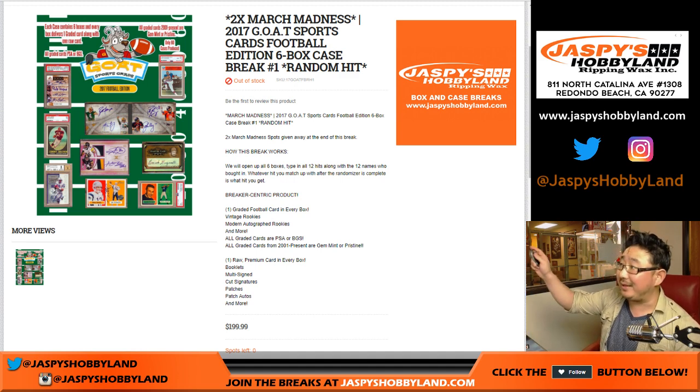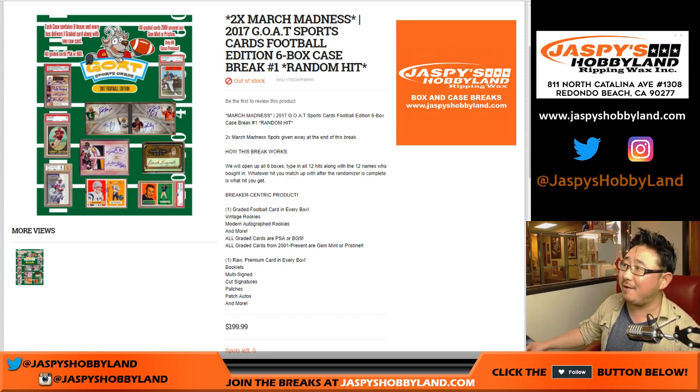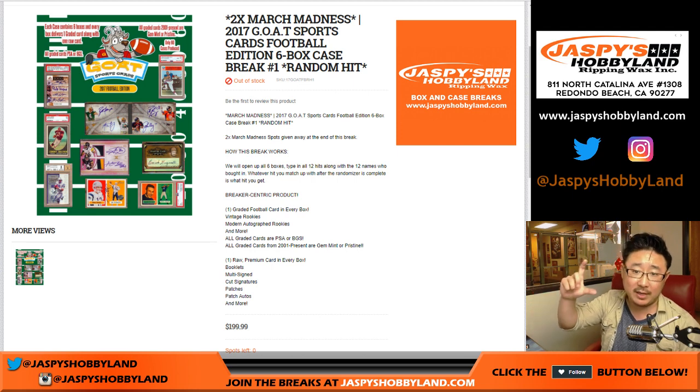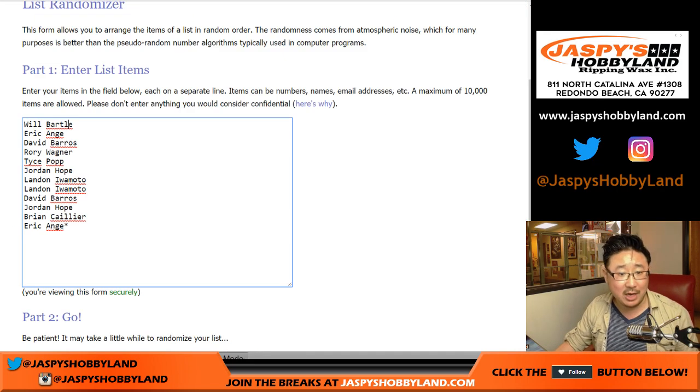Good evening, everyone. Look at this — we did it. A little bit of convincing and a little bit of encouragement from some people in the room. Finally got people thinking, yeah, let's get some of that GOAT done. Greatest of all time sports cards, football edition, six spots, random hit break. Number one, we only have one of these, from jazpishobbyland.com. At the end of the break, I'll randomize the 12 names for two March Madness spots — brand new promo.